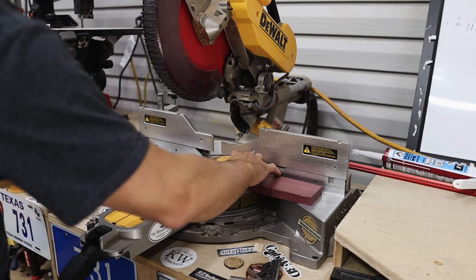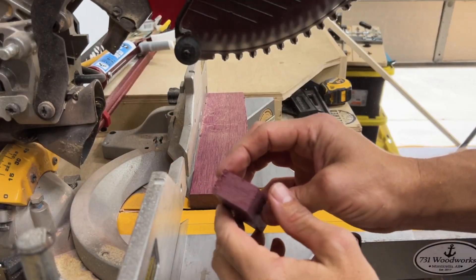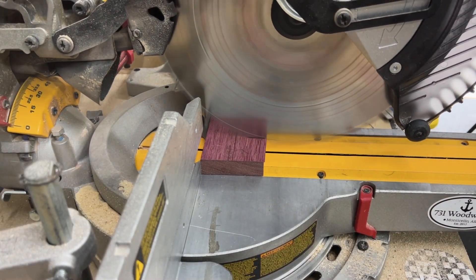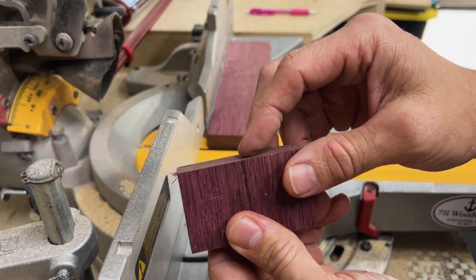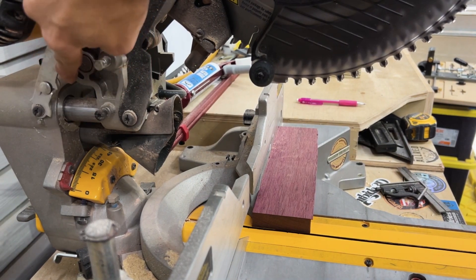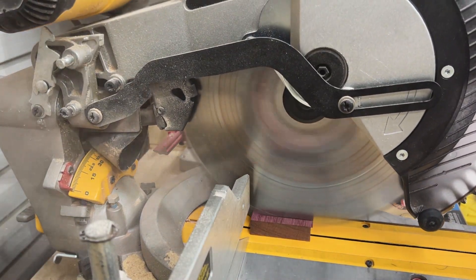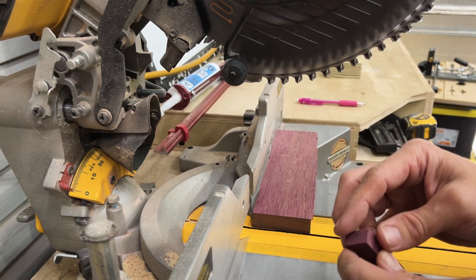Now let's try purple heart — the hardest wood we're cutting today. With the Diablo 96-tooth, there is some tear out on the back, which is actually a little surprising. The bottom is extremely clean — it's just the back where the blade was exiting. I adjusted the blade position and made another cut, and it made a little difference. Not much, but the fraying wasn't as bad.